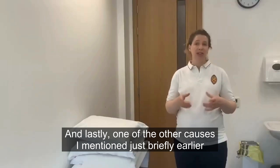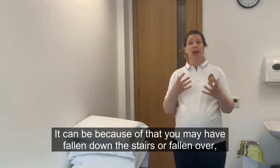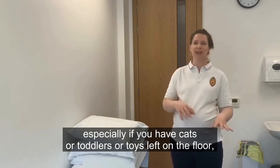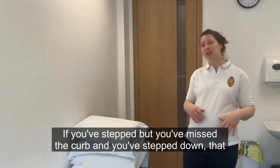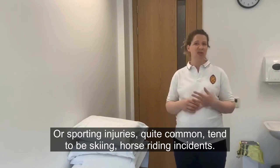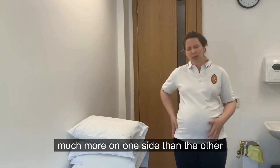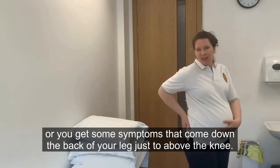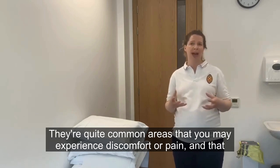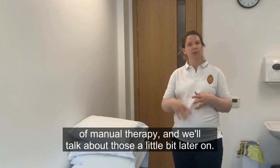Another cause is asymmetry, where one side tends to move more than the other or feels very stiff. This can be because you've fallen down the stairs or fallen over — cats, toddlers, or toys left on the floor are quite common causes. If you've missed a kerb and stepped down, that can cause a jarring effect and some asymmetry. Sporting injuries are also quite common, such as skiing or horse riding incidents. With asymmetry you may get symptoms much more on one side, or symptoms coming down the back of your leg just above the knee. Exercise and a little bit of manual therapy can help with that.